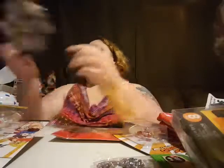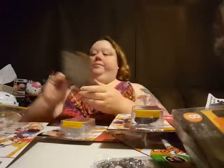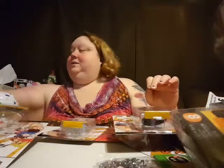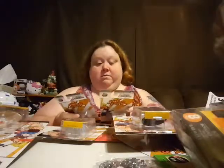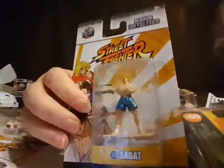Another Street Fighter guy. I don't know anything about these Street Fighter guys — my husband picked these out. There's that one, there's that one, there's that one. My goodness, there's so many of them. He did say he got one of each — they have like 12 of them on the back.